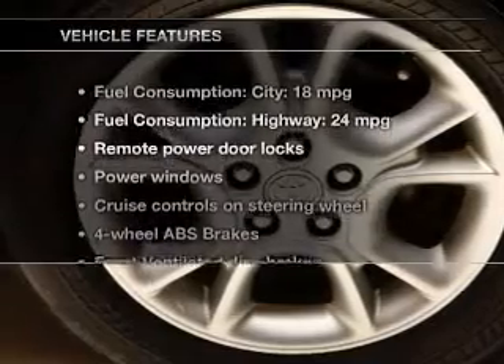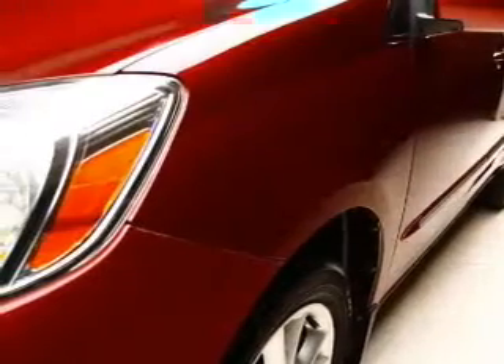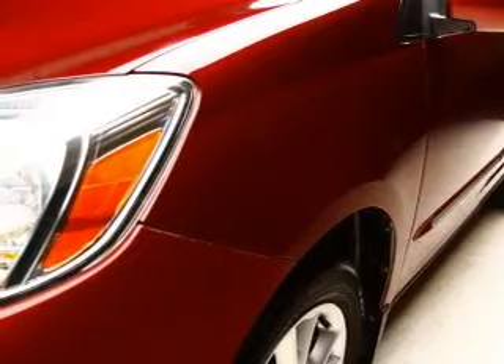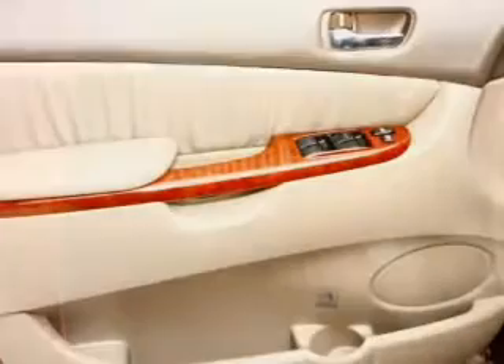And with these notable features, you won't want to miss out on the opportunity to own this amazing ride. Keyless entry, power door locks, power windows, cruise control, a DVD system, an AM-FM stereo with a CD player, and power mirrors.